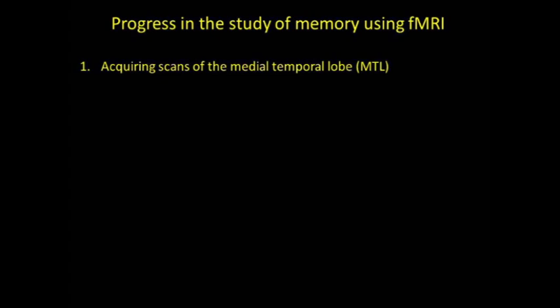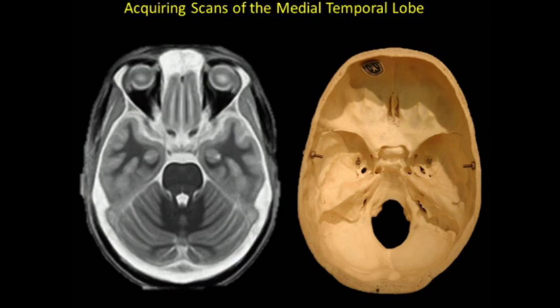For the rest of my talk, I'm going to tell you about the progress made since these early days. The first thing I'm going to talk about is how to acquire scans of the medial temporal lobe. The challenge is that the medial temporal lobe is located near bone and sinuses, and these are two things that cause signal loss. On the left is a horizontal section of a standard T1 anatomical scan, and the hippocampus is surrounded by bone on three sides — so the challenge is how do you get functional signal given all the bone and sinuses surrounding the area.